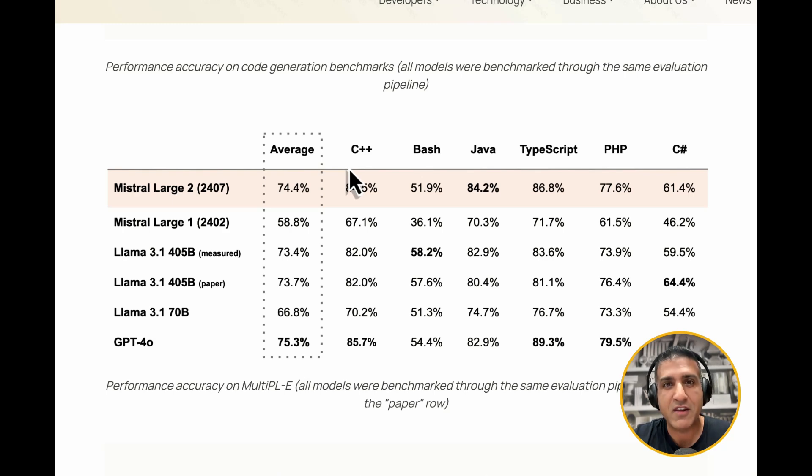This is why I've been such a big fan of Mistral and their previous models. Look at these code generation benchmarks — Mistral Large, on average, achieves 74.4%. It's an open-weights model that is almost at par with GPT-4o and beats out everyone else listed. C++, Bash, Java — they are at the frontier. I would have loved to see TypeScript a little bit higher, but this is still at par with frontier models.